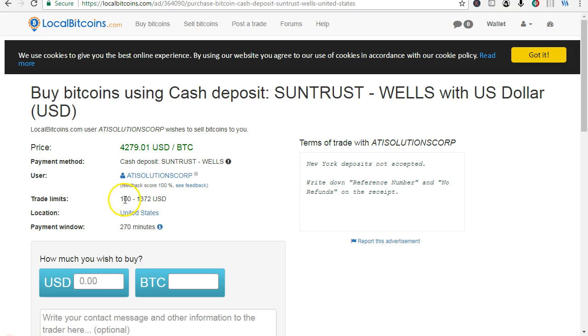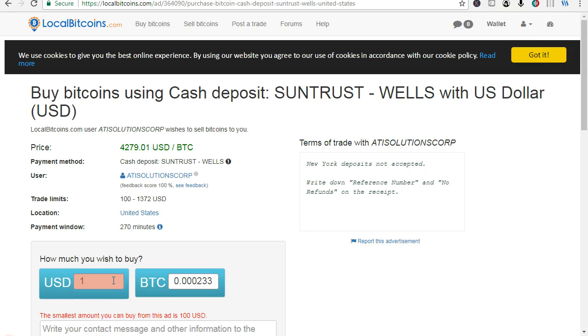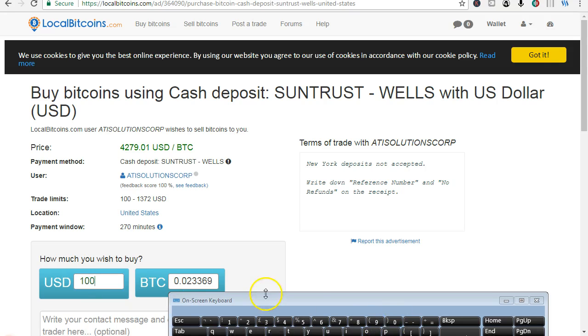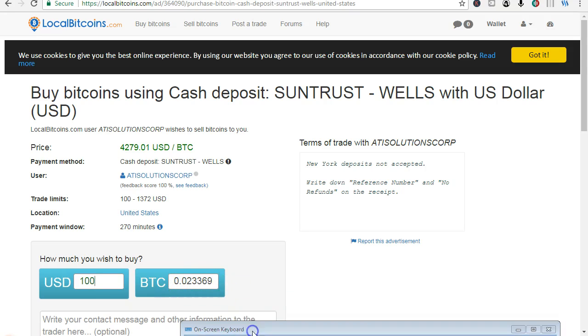Trade limits: $100 is the least and $1372 is the most you can buy. So let's say $100 — see how much you'll get at today's rate. You'll get 0.023369 Bitcoin. So that's how easy it is.